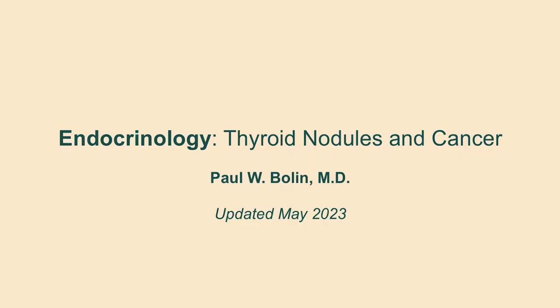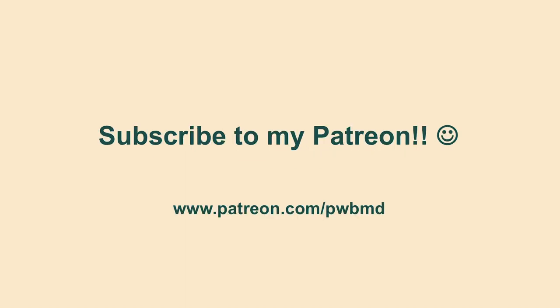Hello everybody and welcome back to our talks on thyroid. Here we're going to talk about thyroid nodules and cancer. This is the culmination of our thyroid talks, so if you haven't watched my other thyroid videos, I strongly suggest that you do. I'm going to assume you have some understanding of how thyroid hormones and TSH work, as well as how the RAIU scan works.